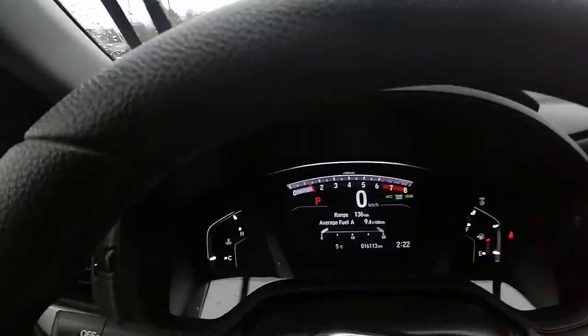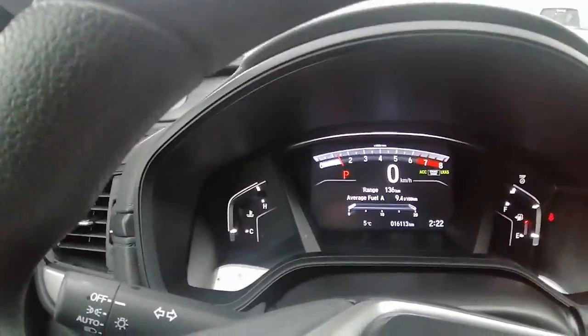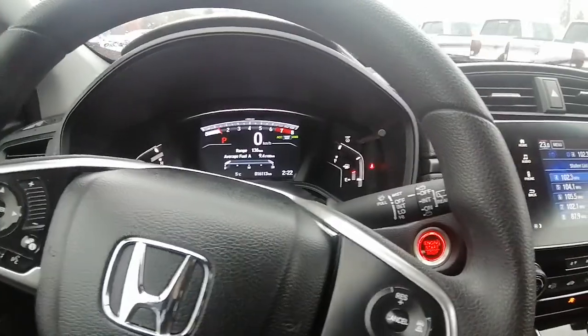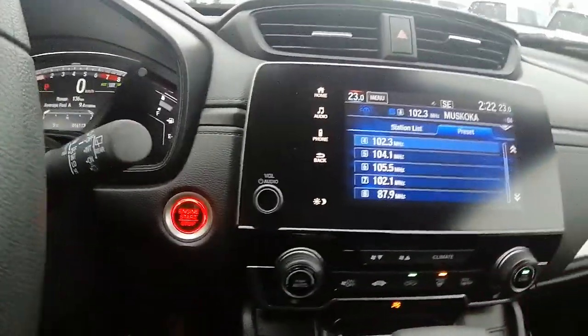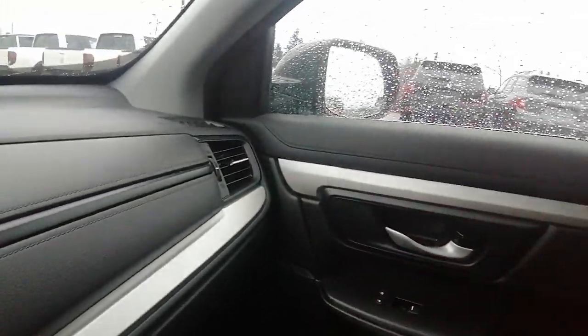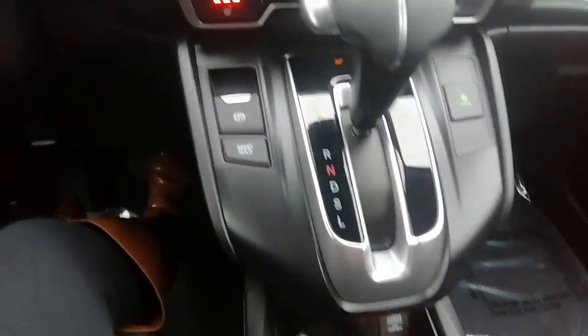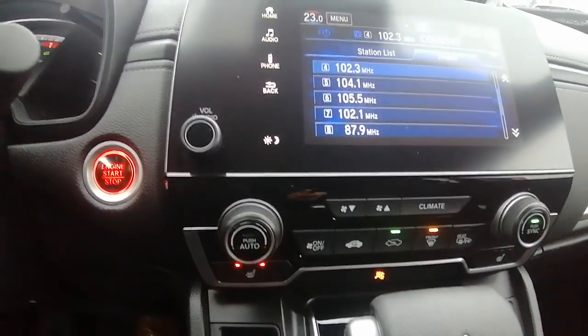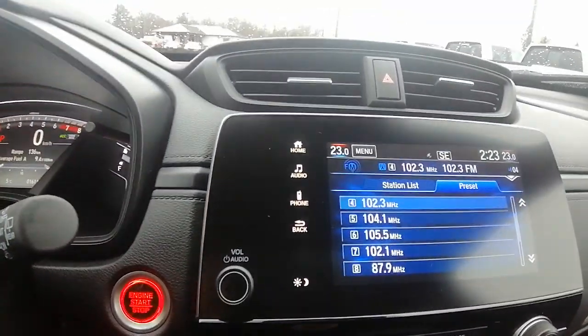This Honda is currently sitting at 16,113 kilometers, so there is lots of life left in this CR-V. I hope this video helps with your vehicle search. We'd love to see you get into this Honda. Let us know how we can help make that happen. If you have any other questions or concerns, just let me know — I'm here to help. Thanks for watching, and have a great day.